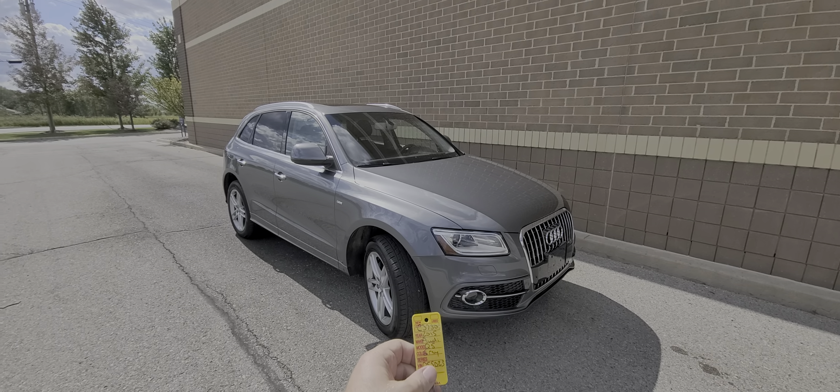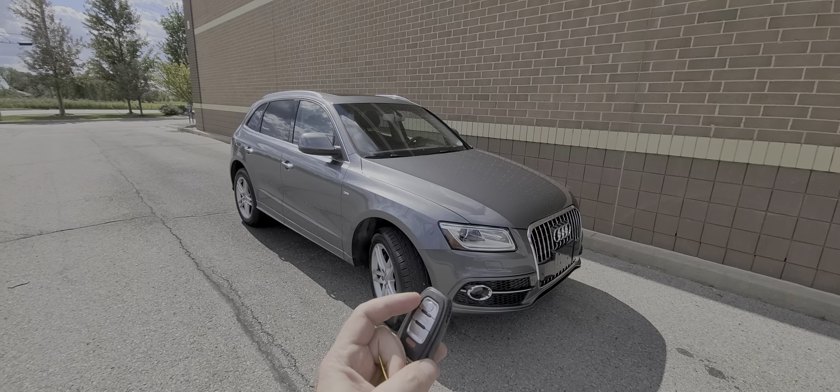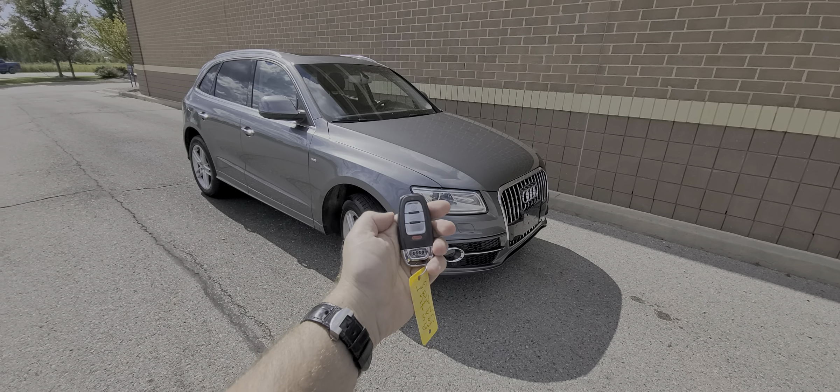2015 Audi Q5, gray in color, stock number C3730, 50,000 miles on the clock. Comes with a key like this.